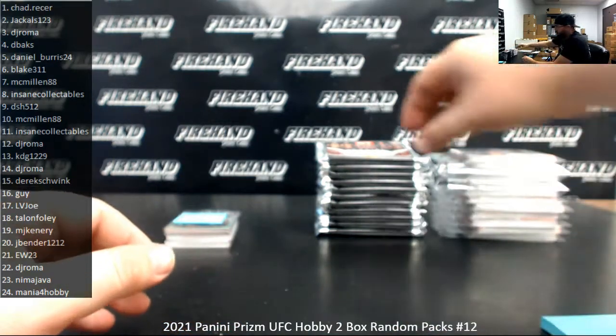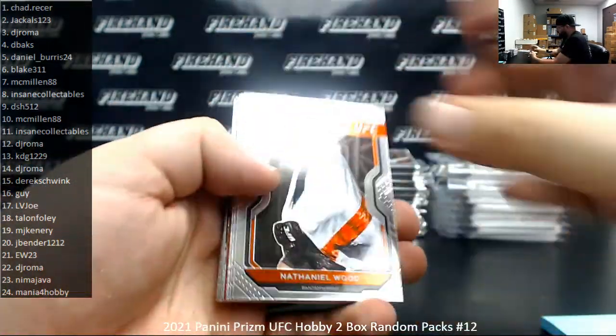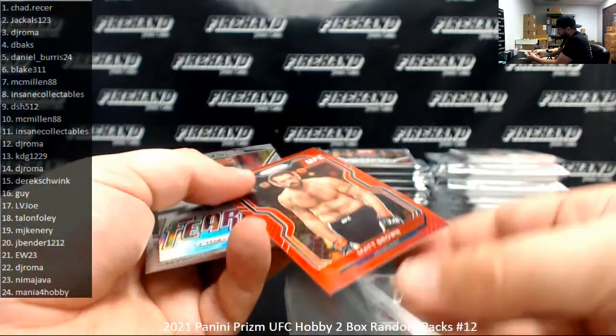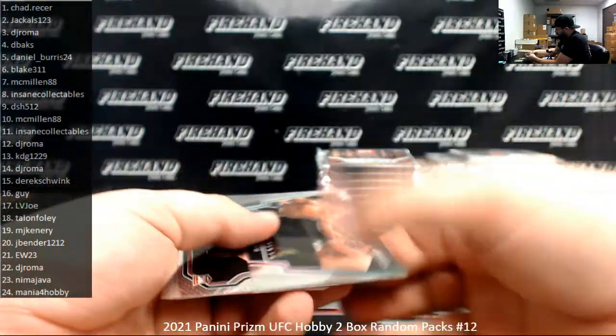Pack 14, DJ Roma's third pack. I've got a red of Matt Brown, number 275. Silver Fearless, Francis Ngannou. Knockout Artist, Alistair Overeem.